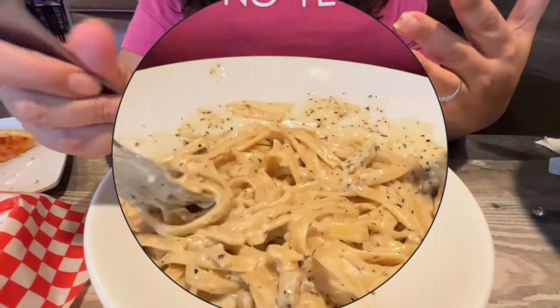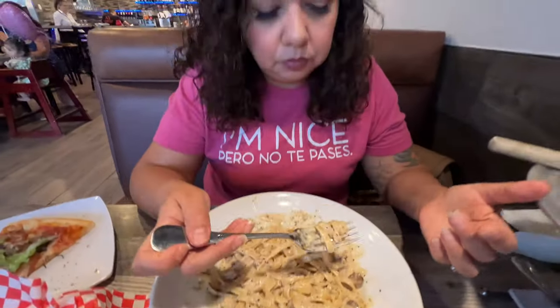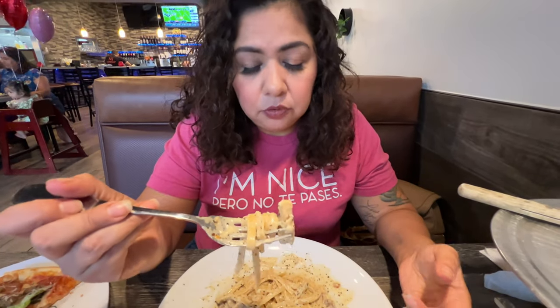Alright, so it's my turn to try the fettuccine alfredo with chicken. Eddie's already added all the peppers and oregano and everything to add extra flavor. Really flavorful — you can taste the mushrooms, the oregano, the cracked pepper, the chicken. All the flavors are married really well. It's really creamy, very buttery. This is a good alfredo. Very good.